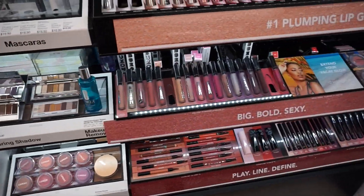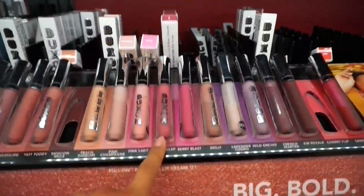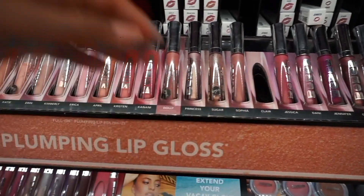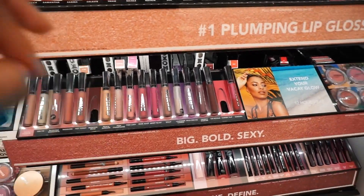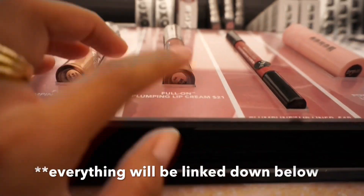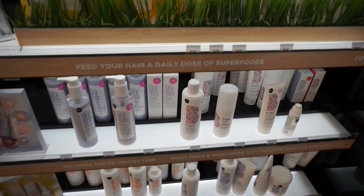Now we're at Buxom — I've been loving their full-on plumping lip gloss, or actually it's the lip cream. I personally own and have been loving the shade Dolly.